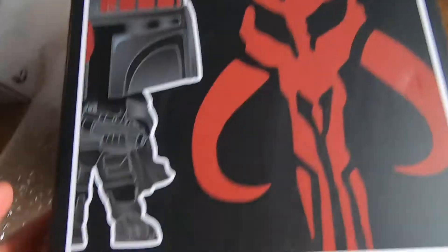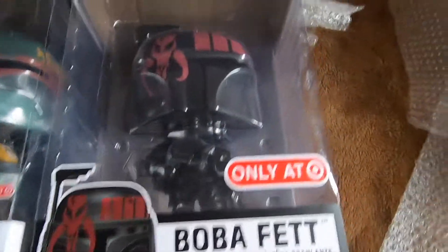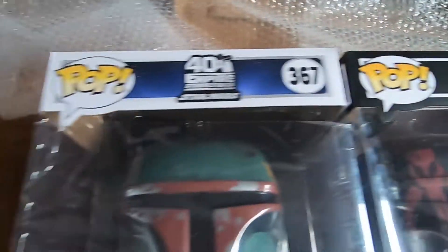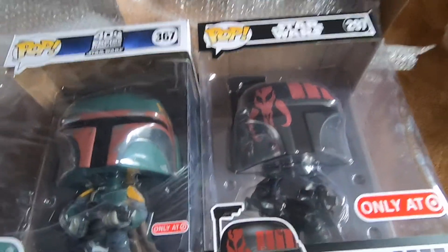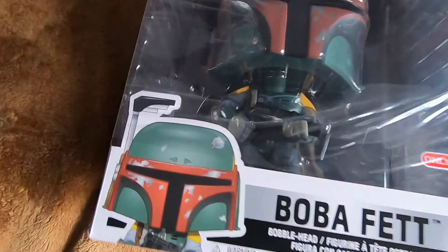There's a little tear here but it's not a big deal. The side's good, back is in good condition, the other side is in good condition as well. Top view is good and the bottom is good too. I'm very satisfied with my purchase — thank you to the guy I purchased this from.